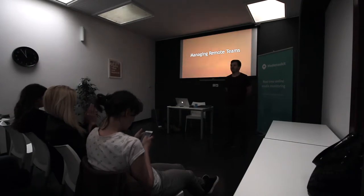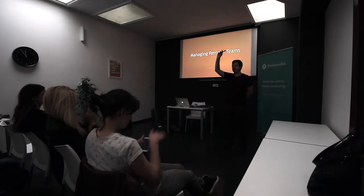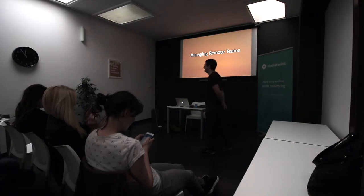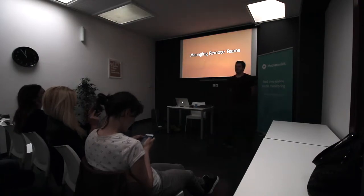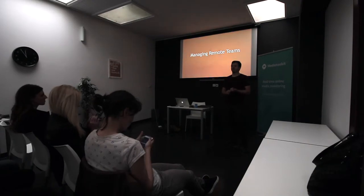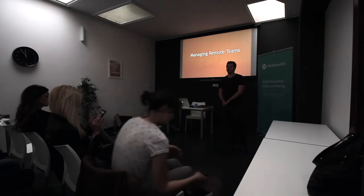Someone suggested that we extend Q&A from five minutes to ten minutes — is that something people would like? Okay, we'll do that, we can do discussions. Also, we have a Facebook account, so follow us there because we post very useful articles about being a better team leader, project manager, product manager.